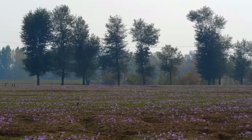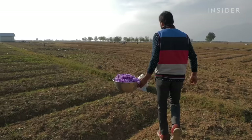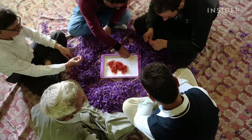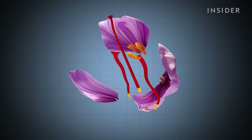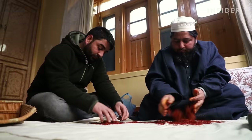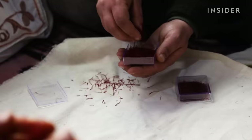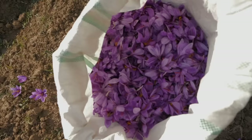The stigmas are so fragile, farmers must remove them by hand. The less valuable yellow tips are cut off and sifted out. It takes over 150,000 flowers to make just one kilo of saffron, which can cost $3,000.